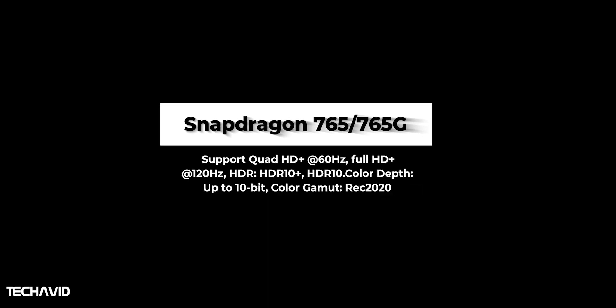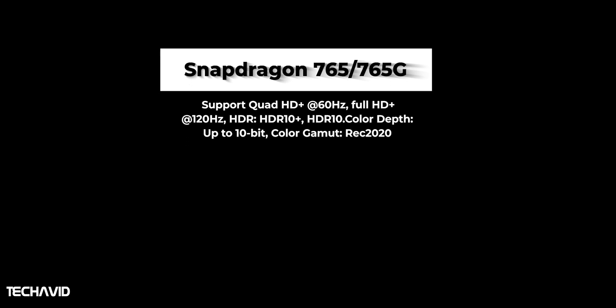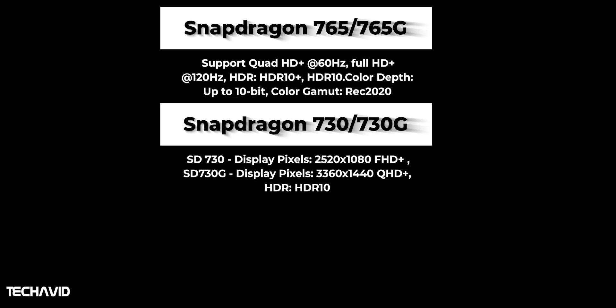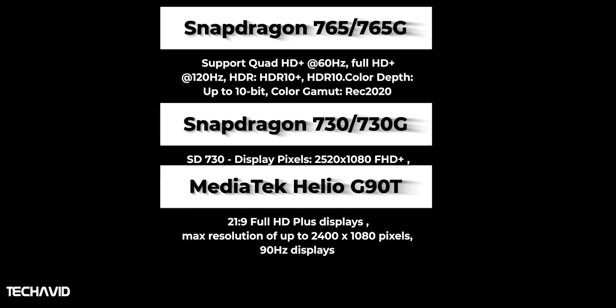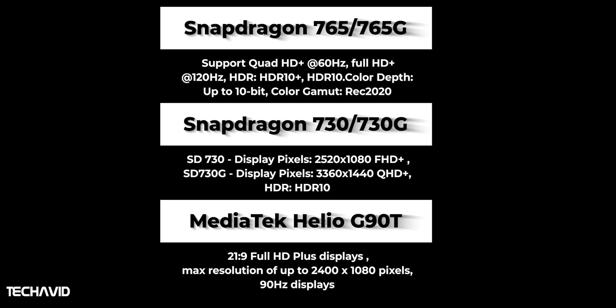Snapdragon 765-powered phones will support QHD+ with a 60Hz refresh rate and Full HD+ resolution with a 120Hz refresh rate. The Snapdragon 730 supports displays up to 2520x1080 pixels, with the Snapdragon 730G compatible with QHD+ at 3360x1440 resolution. Qualcomm confirmed that the GPU in the Snapdragon 730 is already capable of supporting Full HD+ at 120Hz. In the case of the Helio G90T, it supports a 21:9 Full HD+ display with a maximum resolution of 2400x1080 pixels and also supports a 90Hz refresh rate.